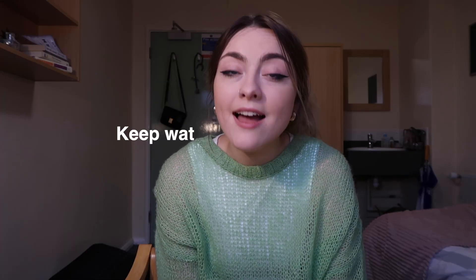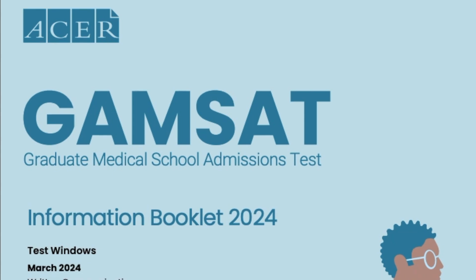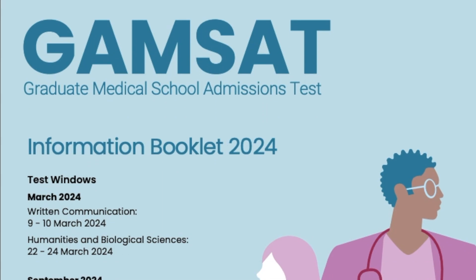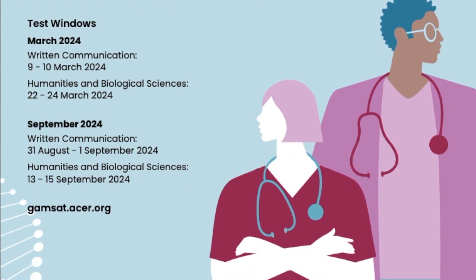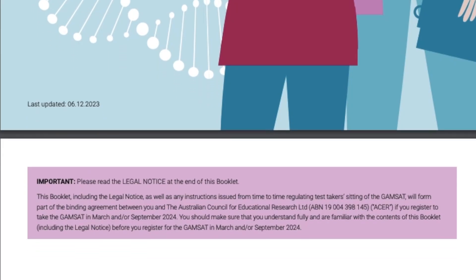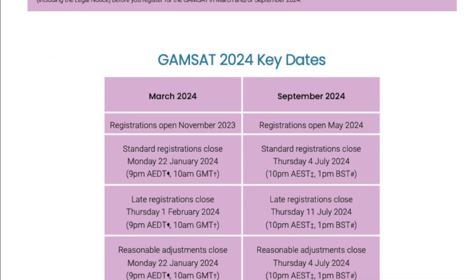Finally, there's the GAMSAT, which is mainly used by graduate entry medical school courses but not exclusively. Part one is reasoning in humanities, part two is written communication, and part three is reasoning in biological and physical sciences. Universities using the GAMSAT include Nottingham, Swansea, St George's, Liverpool, Cardiff, Exeter, and St Andrews. I'd recommend checking out the ACER GAMSAT information booklet as there have been changes this year — including the exam being divided into two separate testing windows and the written communication paper now being held via remote proctoring. Registration for the March 2024 window is open now.